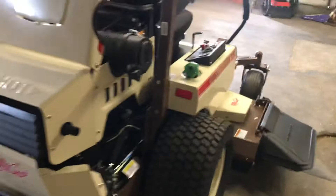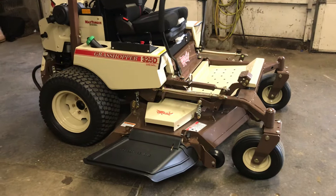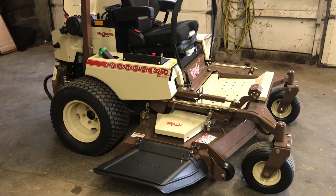Very nice mower — commercial grade. This mower lists out for seventeen thousand one hundred and thirty-five dollars. Our price is just a little bit over fifteen thousand — fifteen thousand seventy-eight, I believe.